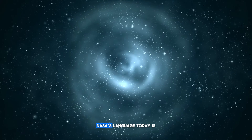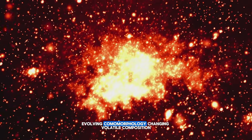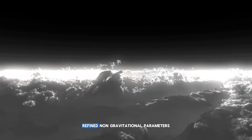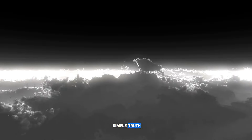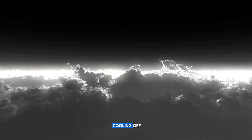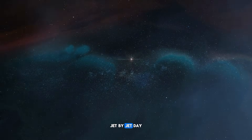We are not there yet. NASA's language today is still clinical: evolving coma morphology, changing volatile composition, refined non-gravitational parameters. But hidden in that careful wording is a simple truth. This object is not cooling off. It is progressing layer by layer, jet by jet, day by day.